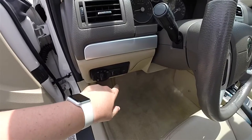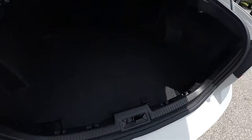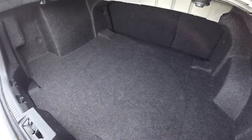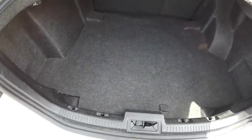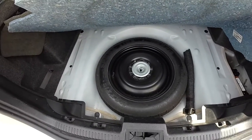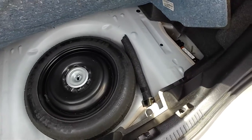To open the trunk, just press the trunk release button on the dashboard. Looking at the luggage area, it is very nice and spacious, and is also fully carpeted. Your pull levers for your seat back release, as stated before. Underneath your floor mat, you have your compact spare tire with jack and tools.